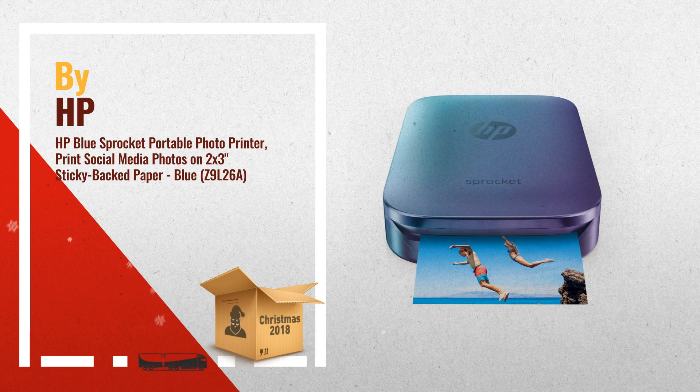Number 3: perfectly portable, about the size of a smartphone. This lightweight, portable photo printer reasonably fits into a pocket or backpack.